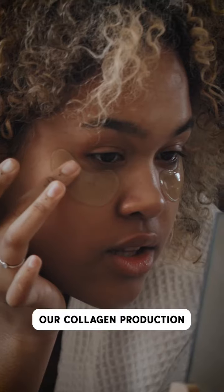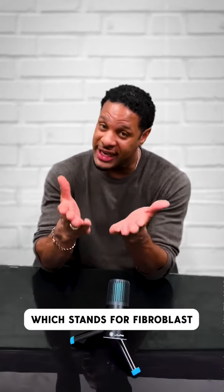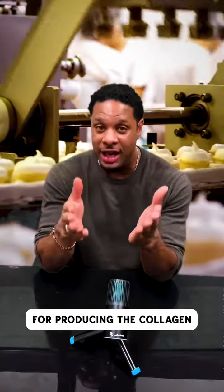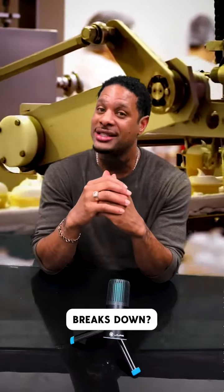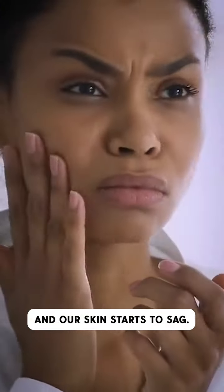The problem is, after we turn 30, our collagen production drops by 50%. This happens due to something called FGF, which stands for Fibroblast Growth Factor. Fibroblasts are like factories — they are responsible for producing the collagen and elastin our skin needs to look young. But when our fibroblasts break down, our collagen production slows down, and we get more wrinkles, more spots, and our skin starts to sag.